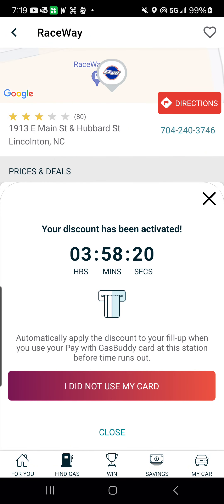I've already gone in and activated it. I'm going to use my GasBuddy card. But if I wasn't, I would click on 'I did not use my card' and then upload a receipt.